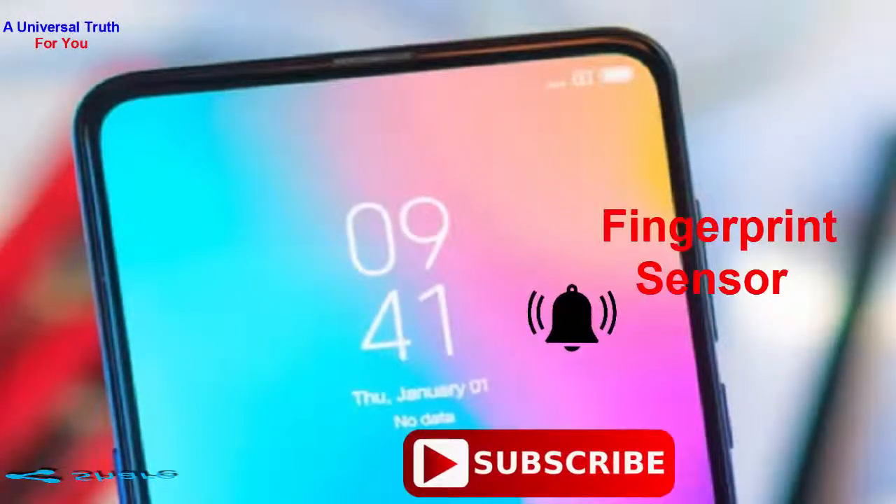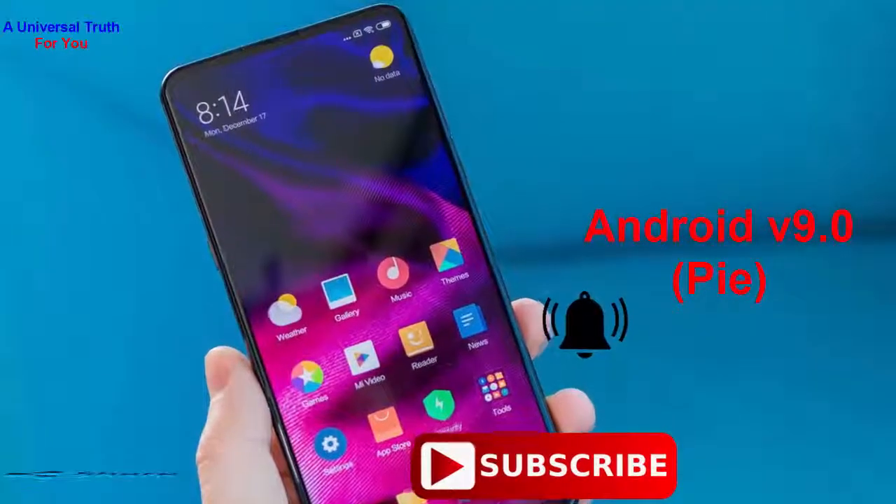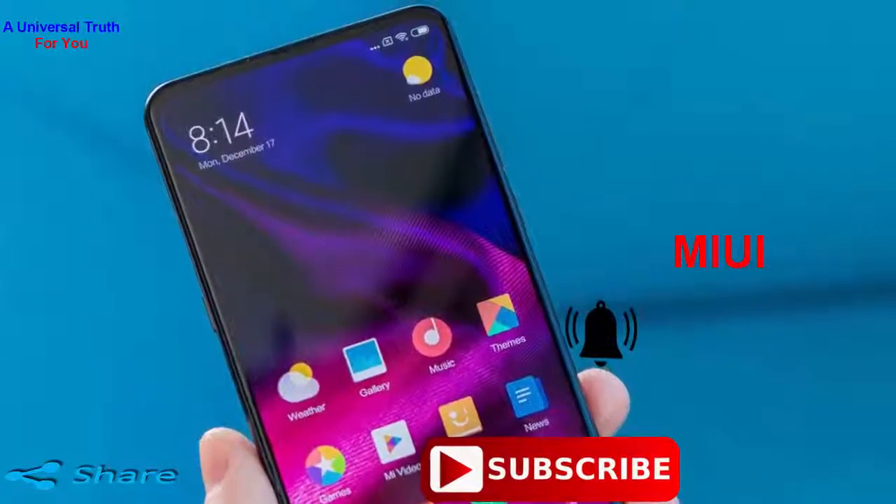It also has a fingerprint sensor. The operating system is Android 9.0, also known as Pie, with a custom UI of MIUI. The device is also waterproof and dustproof.